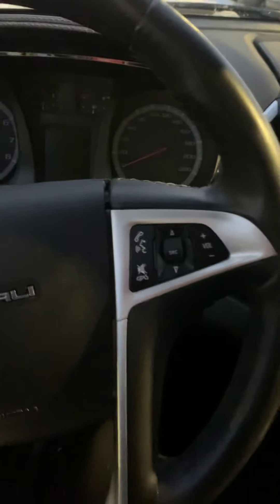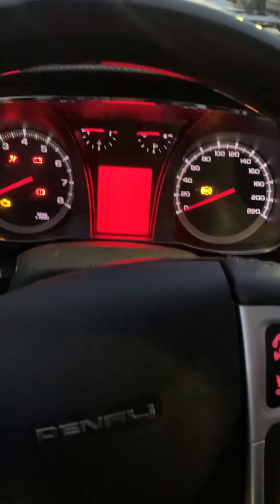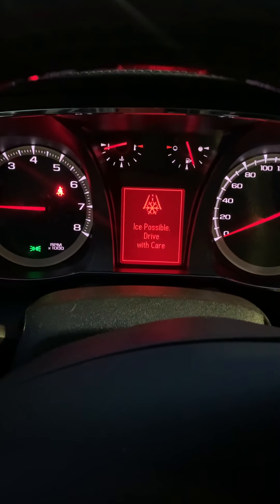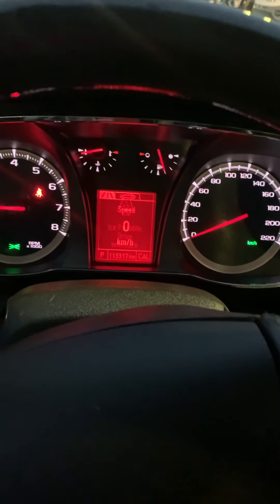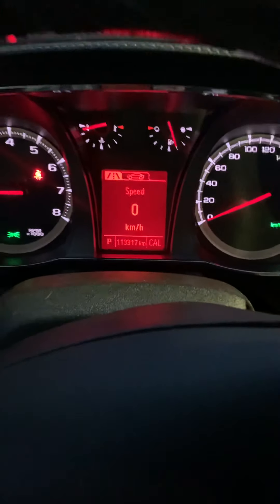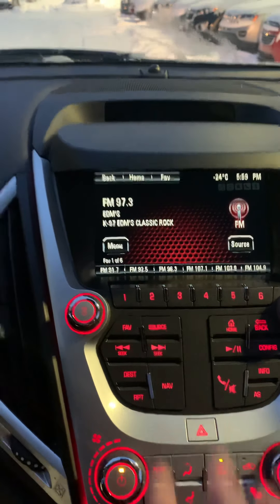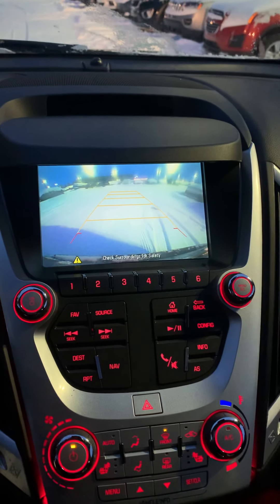Let's start it up. Four ways are on. It's got ice warnings. 113,000 and 317 kilometers. So you enter your lights, and of course you've got the screen with the radio controls. Navigation, and of course the backup camera with sensors.